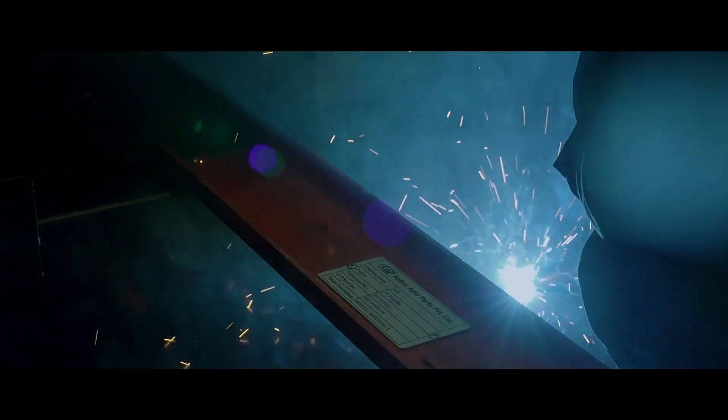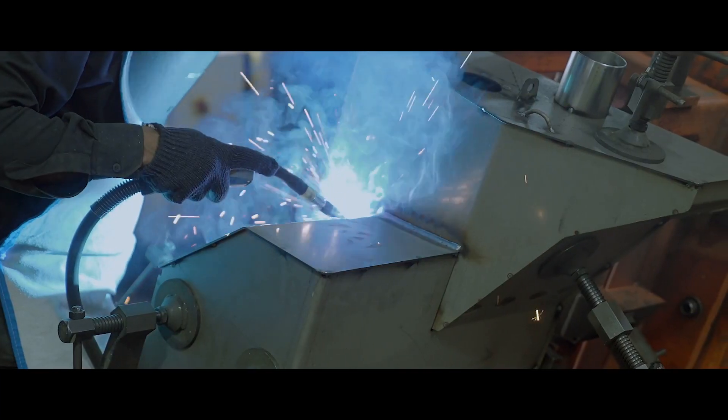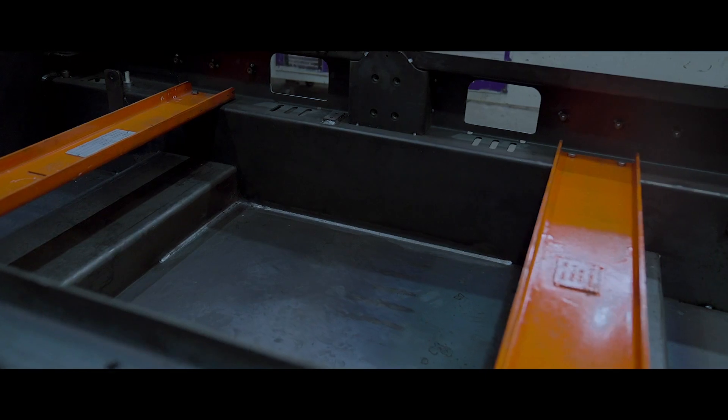Our certified welders fabricate these parts, ensuring strength and durability in every joint.